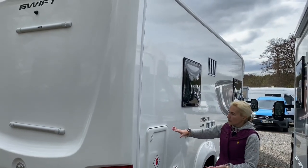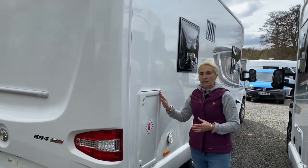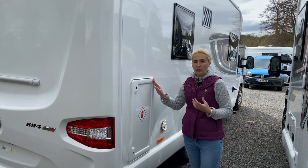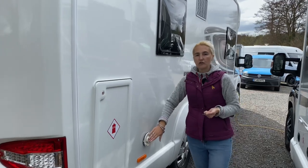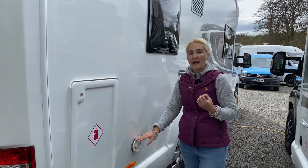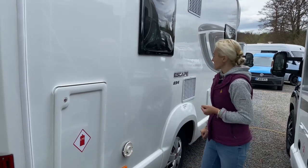On the offside we have storage for LPG. The Escapes will take one 6 kg gas bottle and one 13 kg gas bottle. There's an external vent here — Truma. This motorhome has Truma air-blown heating and hot water, so it's not a wet central heating system.